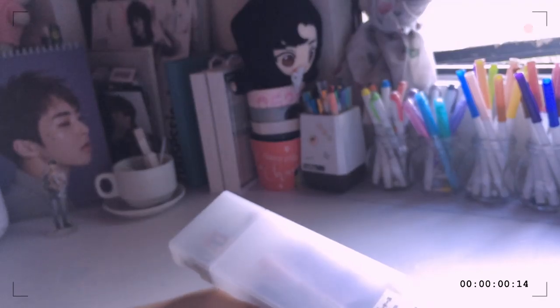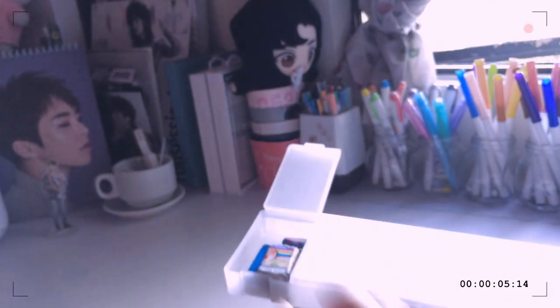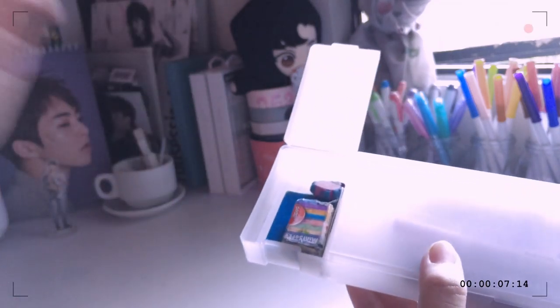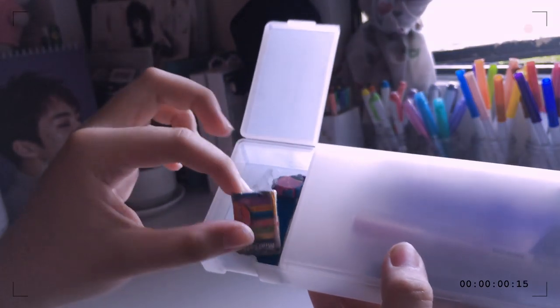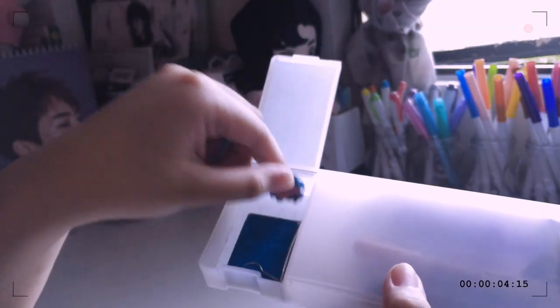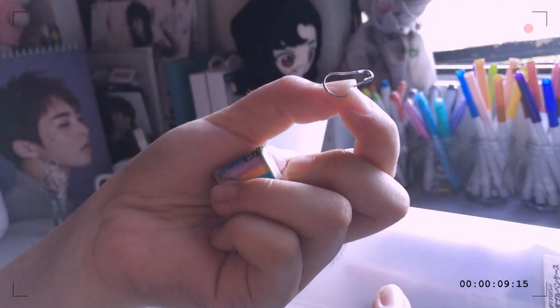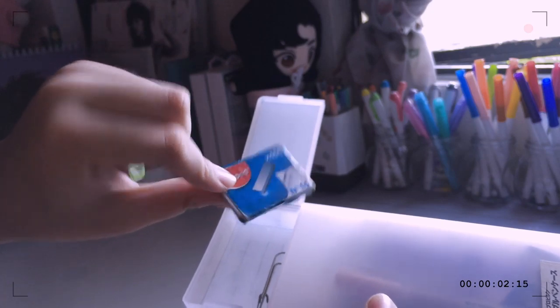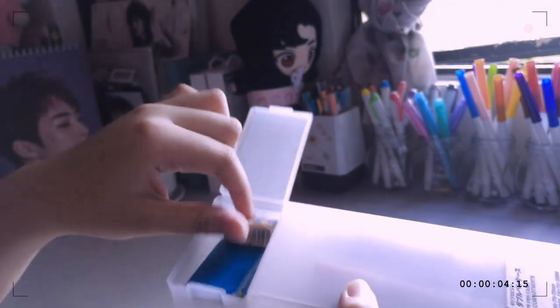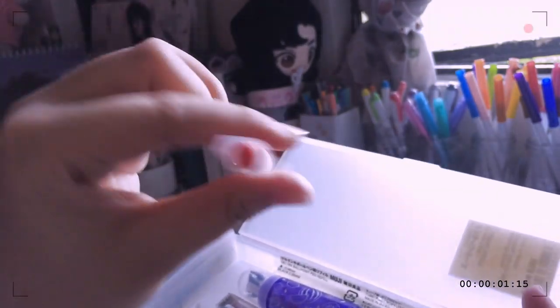Moving on, I have my pencil case from Muji — I showed this in a haul a few vlogs ago. This pencil case is super dirty. Inside I have a very dirty eraser, another eraser, some clips, staple wires, and that's it.